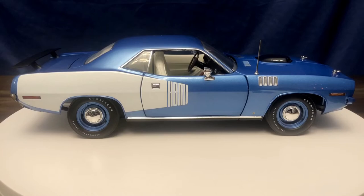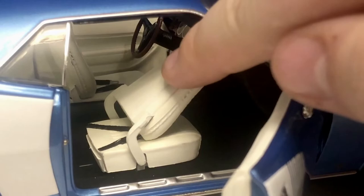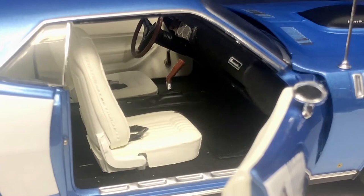Here's a look at the passenger side interior. This seat also tilts forward, and goes forward a bit more since there's no steering wheel in the way. These seats do not slide forward and backwards like some models — they're stationary. You can see the Barracuda badge on the dash. This model also has a glove box that opens and closes nicely.